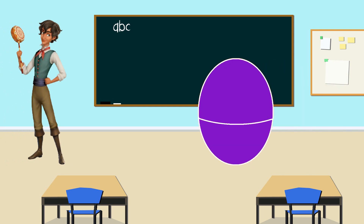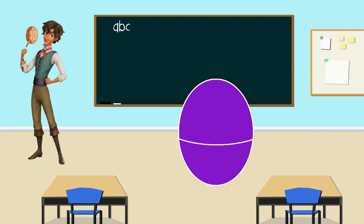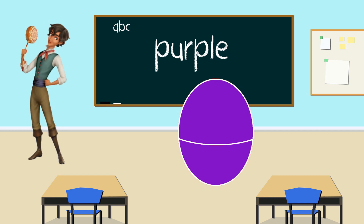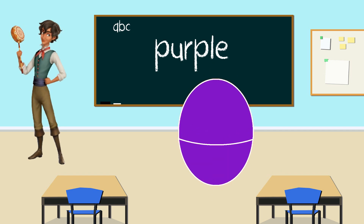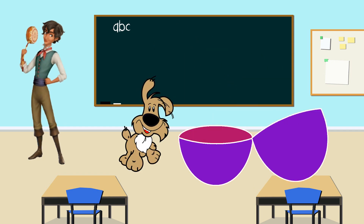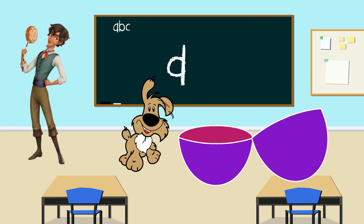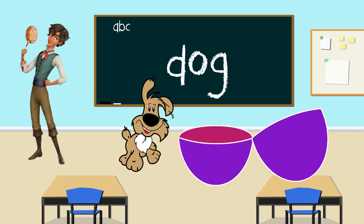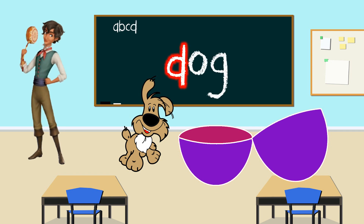It's Mateo. What color is your egg, Mateo? Purple, that's right. What's inside the purple egg? Wow! It's a dog. And what letter does dog start with? D. That's right. Dog starts with the letter D. Thank you Mateo for helping us with the letter D.